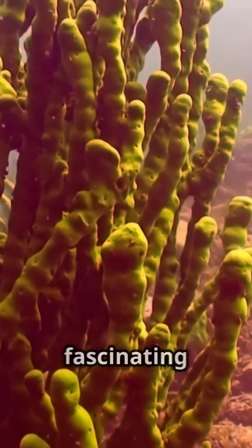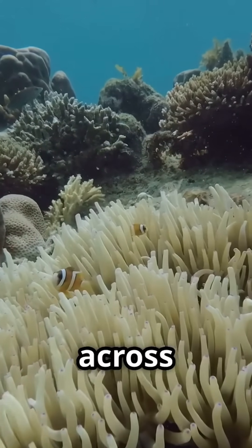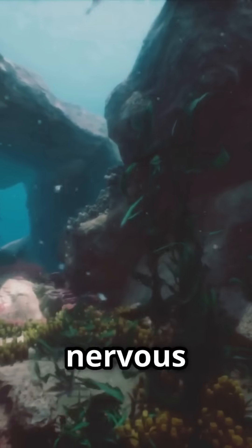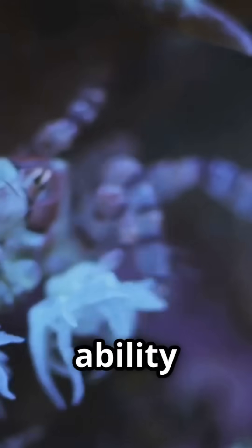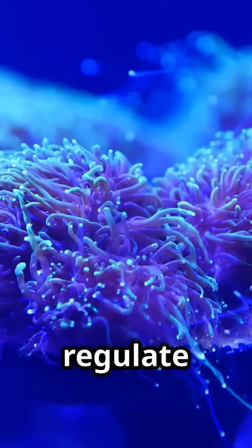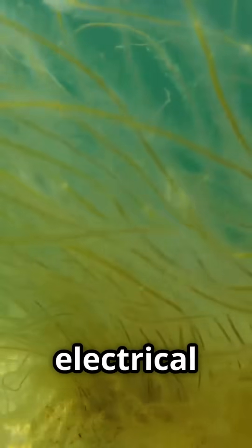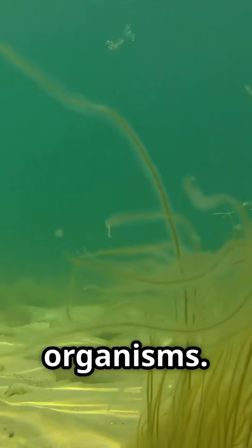Glass sponges also possess a fascinating biological feature: they can transmit electrical signals across their tissues. While they don't have nervous systems like higher animals, this ability allows them to coordinate their feeding responses and perhaps regulate other physiological processes. This trait makes them one of the few known examples of electrical signalling in non-neural organisms.